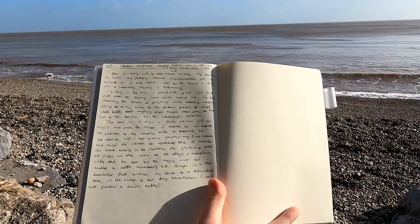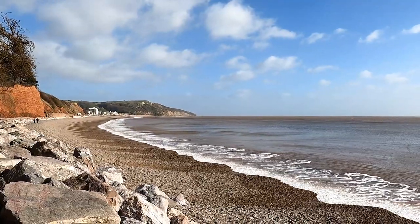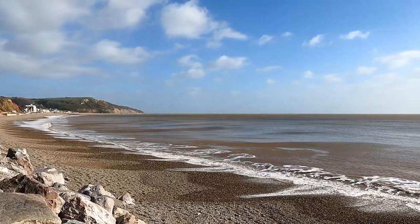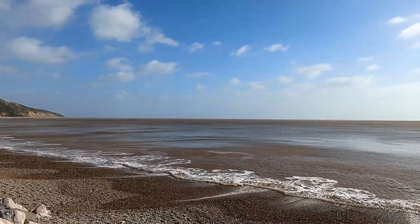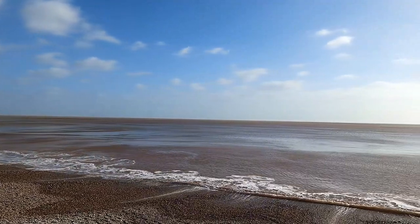So just writing today — let me read you what I've written. The sea is very full of sediment today. The beach is now very steeply shelved. Unfortunately for my solitude, it's half term week, so the beach is busy for a weekday Monday in February. Sitting in the sun is pleasant. Flies rise and fall from the sunny rock face around me.